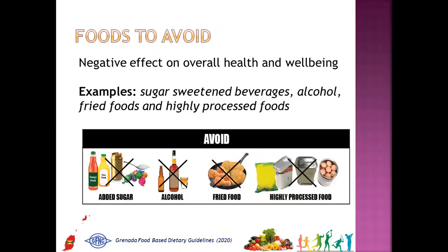The fifth element is a section at the bottom of foods to avoid. These foods have a negative effect on overall health and well-being. Examples are sugar-sweetened beverages like sodas, alcohol, fried foods, and highly processed foods like sausages, chicken franks, packaged chips, etc.